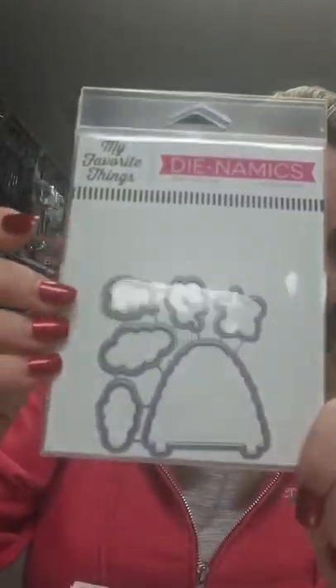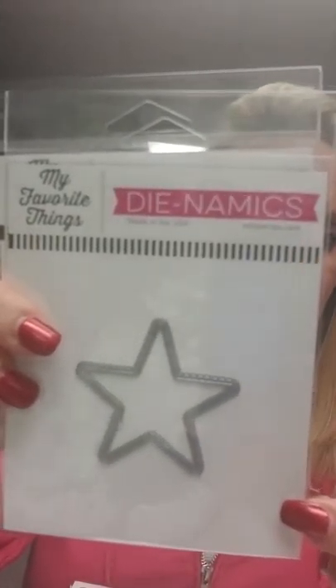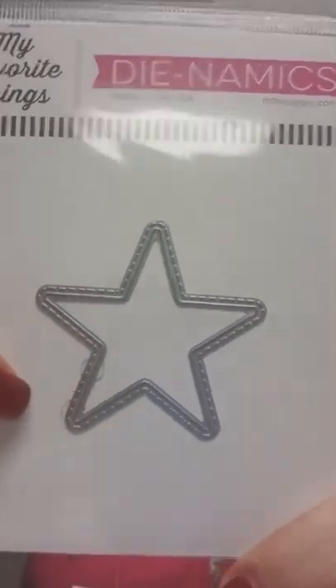And then this one is called Friendly Forest, and it should have a stamp set with it, so I will add that to my pile of things to check on. This one is called Meant to Be, and this should have a stamp set as well, so I will check on that one. This can be used as a regular die, or it can also be used as a shaker — it is the Stitched Star Peekaboo Window, and I'll get it closer so you can see that stitching on there around the outside of the star.